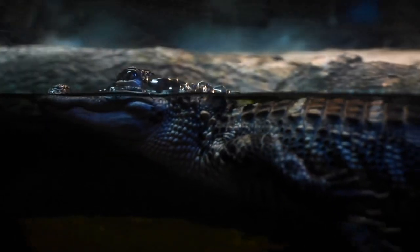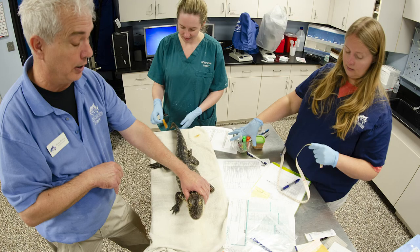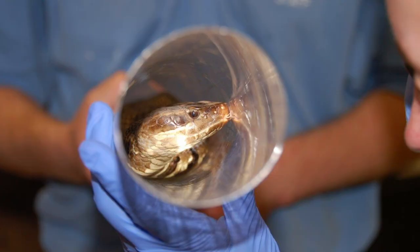All of our animals here get veterinary checkups once a year. Whether or not they have an issue, it's just a health check just like we do when we go to the doctor. The snakes are no exception and it's great that our snakes get primo veterinary care.